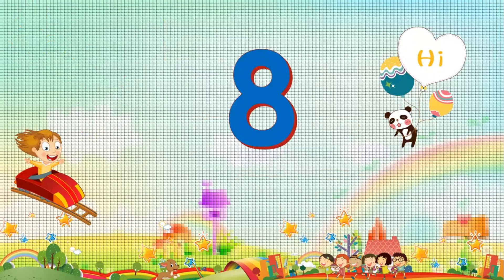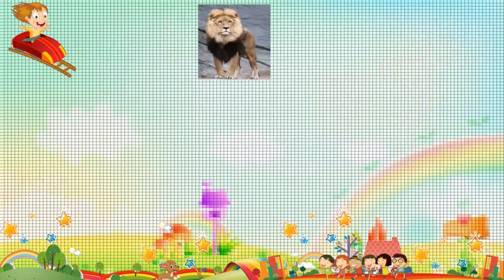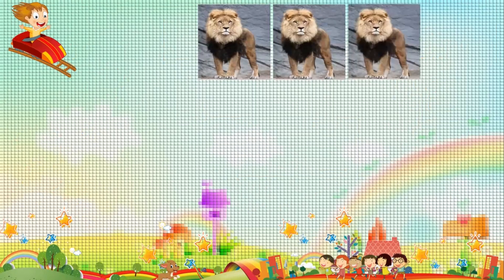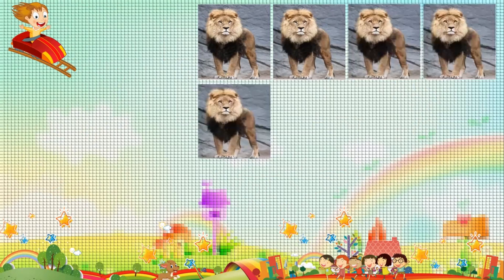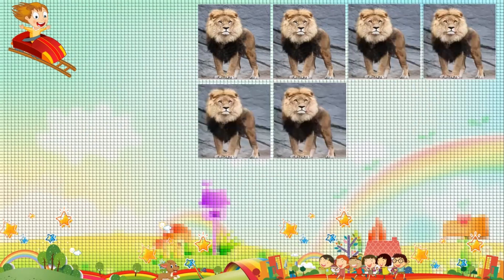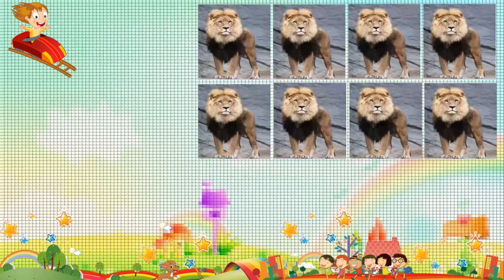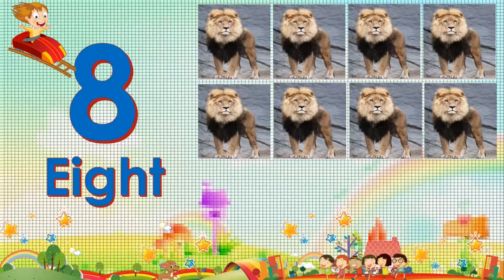Eight. Eight. One. Two. Three. Four. Five. Six. Seven. Eight. Eight. Eight.